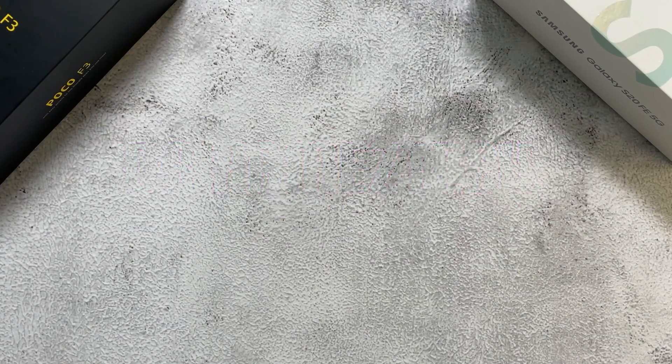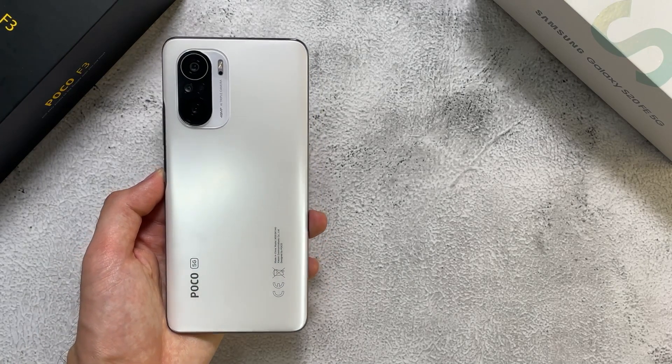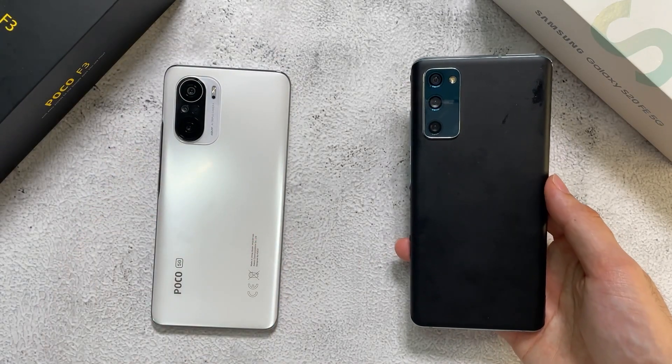What is up, guys? Welcome back to the channel. This is Dr. Harmerstack. So today, we're doing a speed, RAM, temperature and hopefully a benchmark test at the end of the video. In the first corner here, we have the Poco F3 rocking the Snapdragon 870. And in the other corner, this is my ultimate favorite of 2020, the S20 FE.